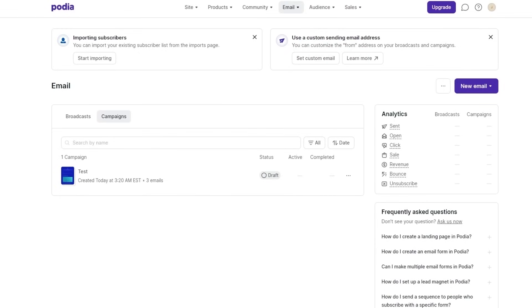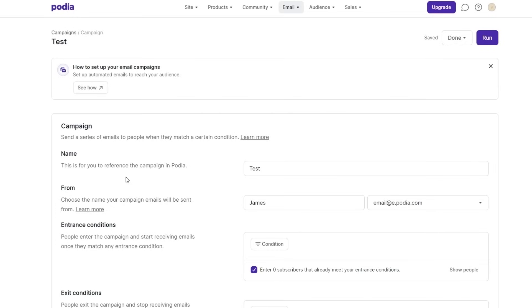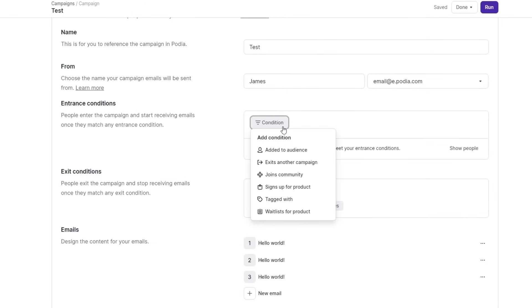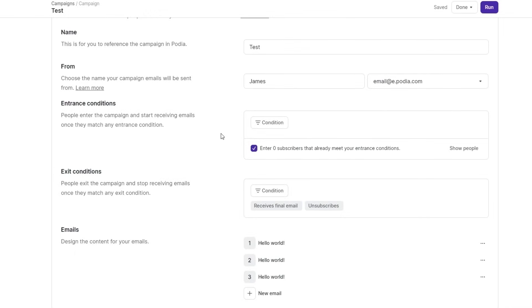To automate, once you create the campaign and start running it, you can input those conditions. For example, if someone joins the community, they will receive this email. Exit conditions can be anything — tagged with, or signed up for a product. You can add those conditions to automate your process so you don't have to keep manually sending emails. You can also add new tags from here to tag specific people or purchases through filters to make sure conditions are met.